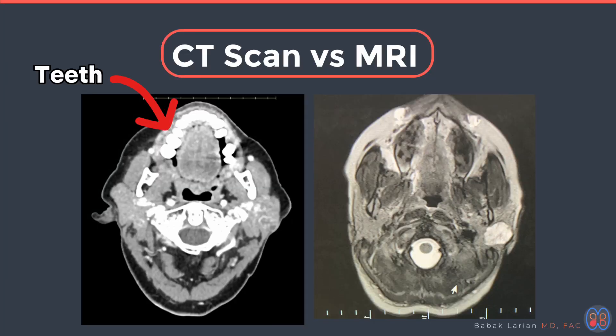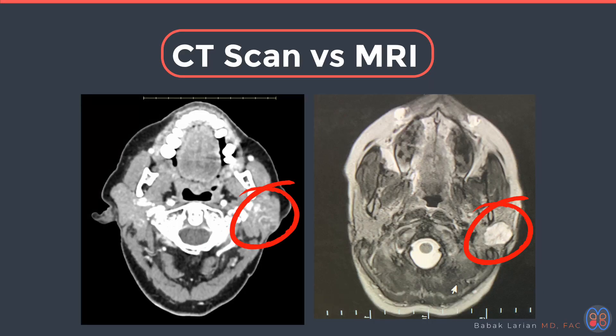If you look at the images we have here of a CT scan versus an MRI with the tumor within it, you can see the beginning and ending of the tumor on the MRI very clearly. If you want to know the size, shape, and dimensions of the tumor — where it is in relation to other structures, muscles, blood vessels, and so on — you'll get a much better picture with an MRI.